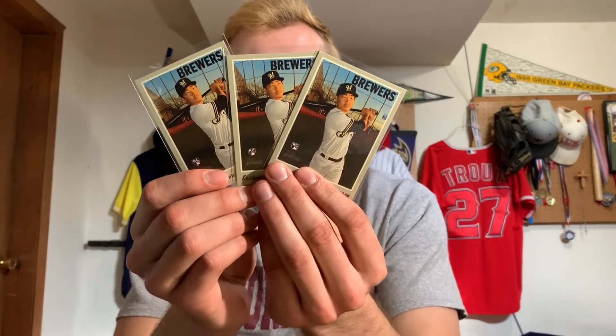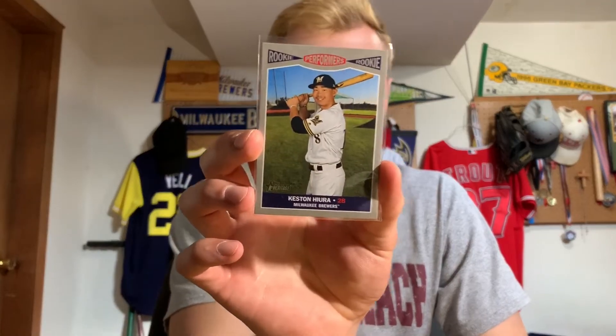Then there were 3 Topps Heritage Hiura rookies — I didn't get this lot for these cards, these were just bonuses. And also this Bowman Sterling Keston Hiura, and it's actually numbered to 150. I'm not sure if that's even worth anything, but we're getting pretty loaded on the Hiura cards. I stocked up at the right time because the next week the prices increased ridiculously. I haven't checked them recently since the coronavirus has become worse, but I'll cut and look on eBay to see what the prices are doing for the market.